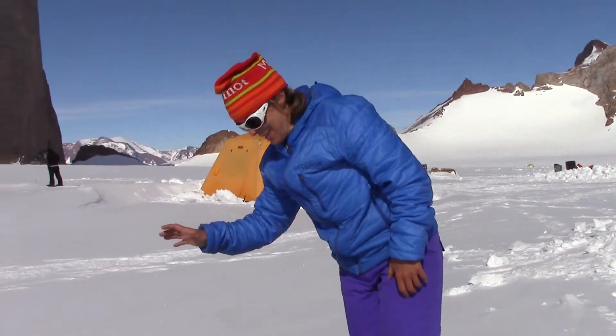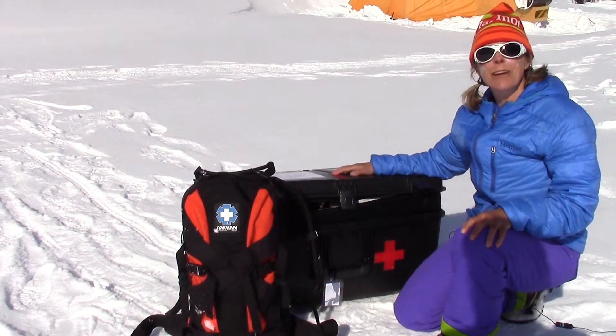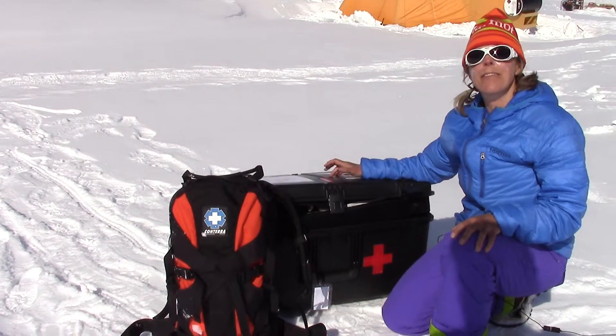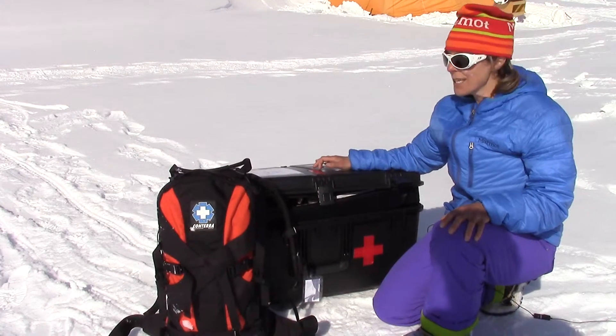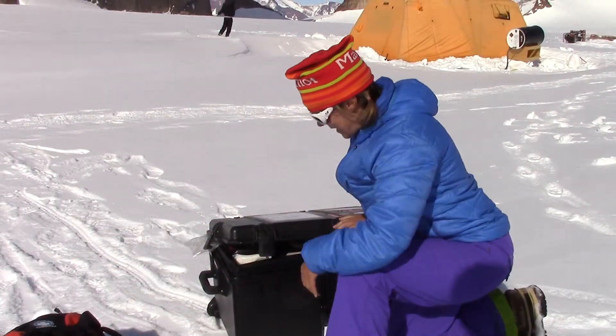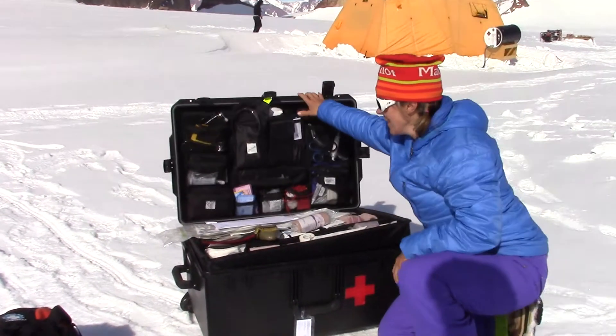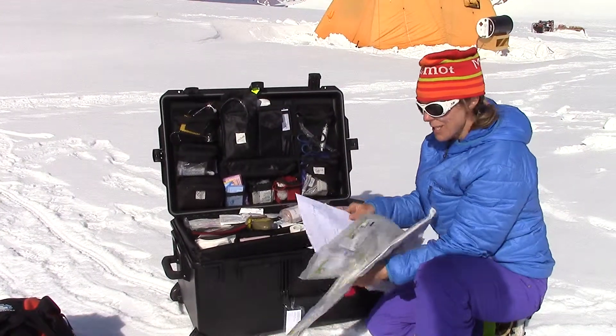Over here we have a hasty pack, and then we have our big medical kit. Luckily we had the luxury of flying in our first aid kit on a DC3, but this is my hasty pack here for some trauma, bleeding. And in our pack here for about a two-month trip, we've got some C-collars.